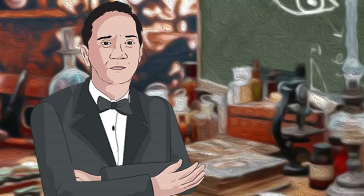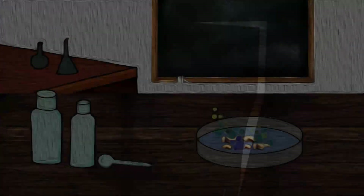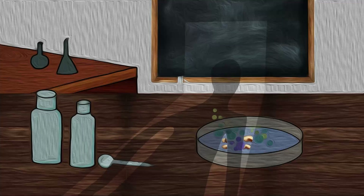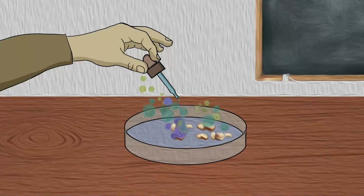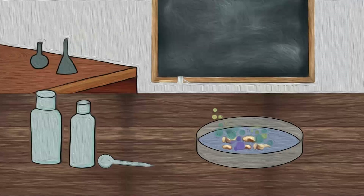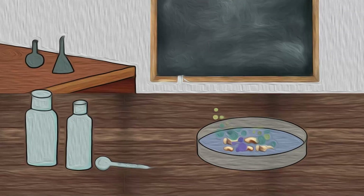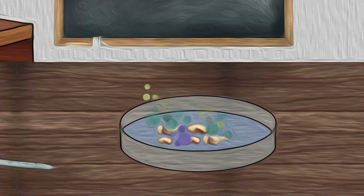When I returned to my lab after a two-week-long vacation, I noticed something unusual. I had inoculated several petri dishes with Staphylococci before leaving for the vacation. I did not place them in an incubator because I knew that the staff would sufficiently multiply over time.